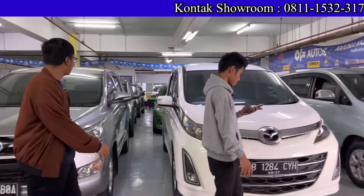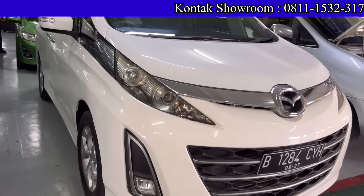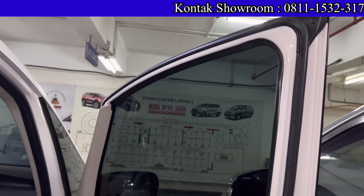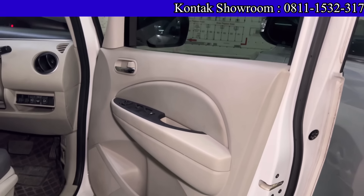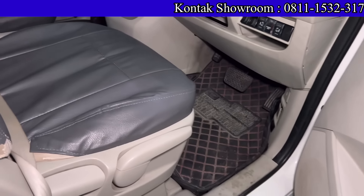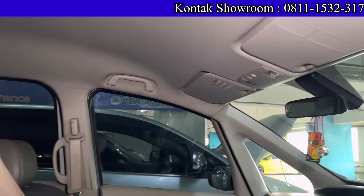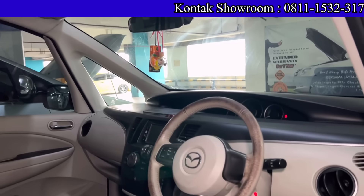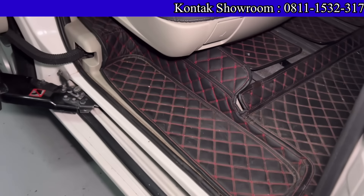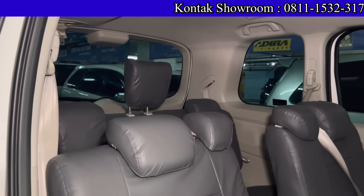Ada Mazda Biante 2013 Matic, mesin 2000 cc — belum Sky Active. Kilometernya 80 ribuan. Harga 160 juta. DP 10 juta, angsuran 4 jutaan selama 4 tahun. Dapat mobil 3 baris yang lega. Pajak sampai tahun 2023, sekitar 5 jutaan per tahun.